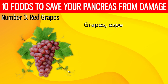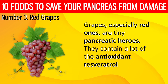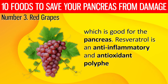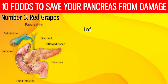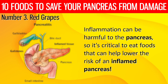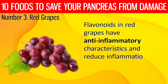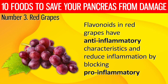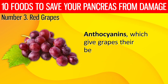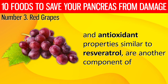Number 3. Red grapes. Grapes, especially red ones, are tiny pancreatic heroes. They contain a lot of the antioxidant resveratrol, which is good for the pancreas. Resveratrol is an anti-inflammatory and antioxidant polyphenolic molecule discovered in plants. Inflammation can be harmful to the pancreas, so it's critical to eat foods that can help lower the risk of an inflamed pancreas. Flavonoids in red grapes have anti-inflammatory characteristics and reduce inflammation by blocking pro-inflammatory enzymes, decreasing excessive immunological activation, and lowering oxidative stress. Anthocyanins, which give grapes their beautiful red color, have anti-inflammatory and antioxidant properties similar to resveratrol.